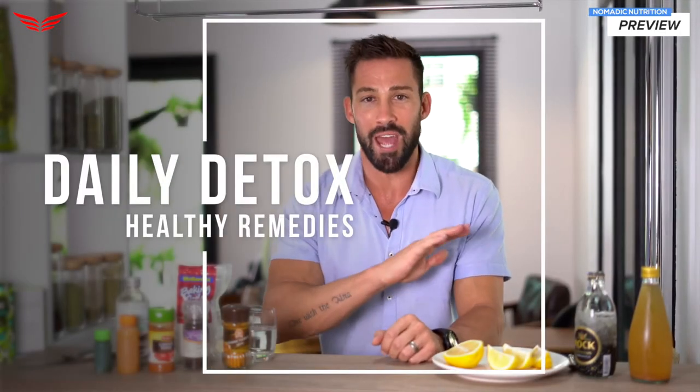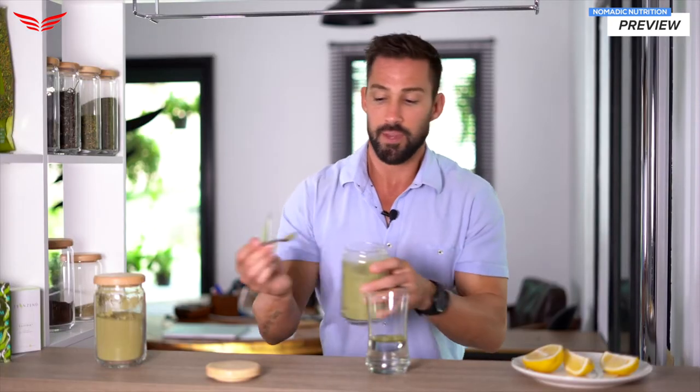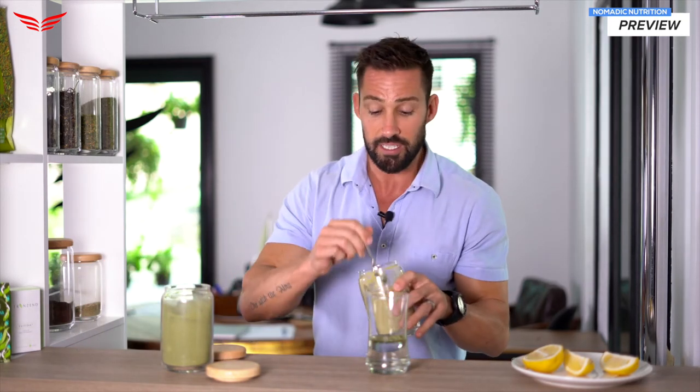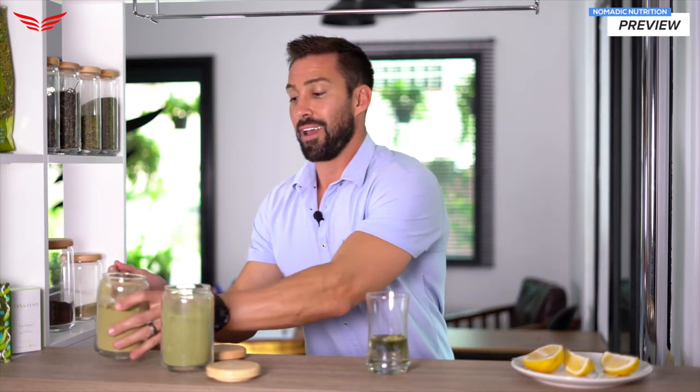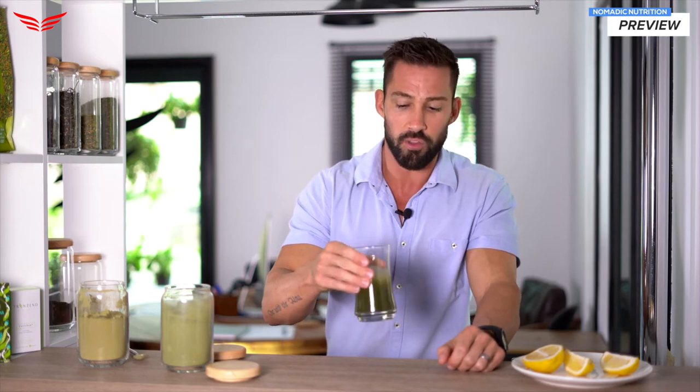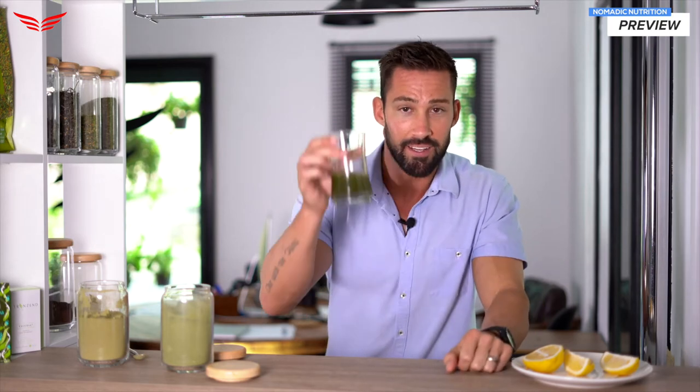Let's talk about daily detox remedies you can do anytime, anywhere. These will help reduce the effects of EMF and radiation, amplify your metabolism, improve fat burning, and clean up your gut health. Making this detox remedy is easy with two greens powders — you just need one half teaspoon of each ingredient mixed in with a little water. That's all you need for the detox benefits: reduced inflammation, more energy, and boosted liver function. The two ingredients are moringa and chlorella.